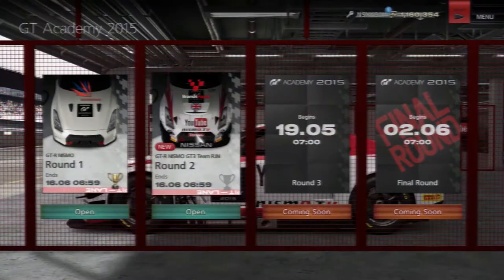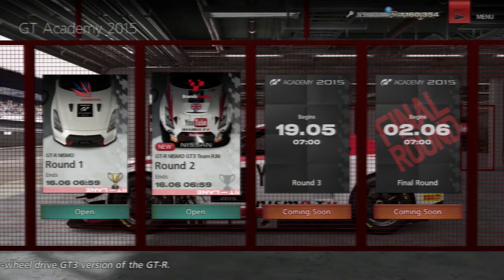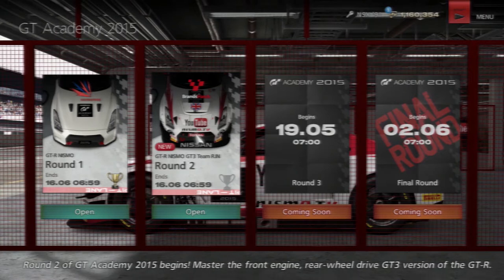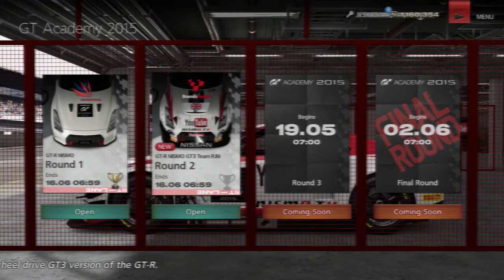Hello race fans and welcome back to my rookies guide to the Gran Turismo Academy. I got through the first round and I realized the challenge I'm up against. I have a feeling going into round two, which is opened today — it's Tuesday — that I have great cause for optimism, because it's the Nismo GT3 Team RJN version of the Nissan GT-R we drove in the first round, but more crucially we have moved from Silverstone to Brands Hatch.